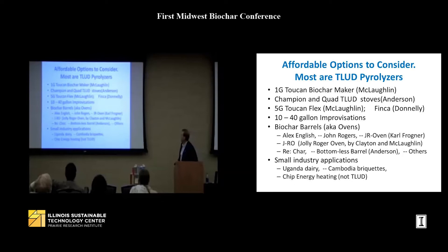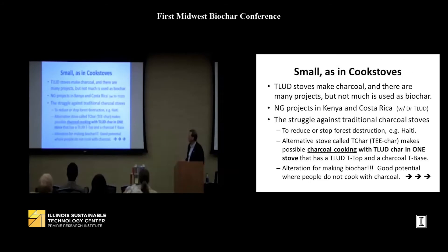The options to consider start from the smallest cook stoves up to bigger ones. TLUD stoves make biochar, and there are different projects in Kenya and Costa Rica. We struggle against traditional charcoal burning stoves because people make charcoal the traditional old way, which is very destructive to forests. One affordable biochar source: go to the hardware store and buy a bag of charcoal — but buy the one that says original wood, not Kingsford, which contains coal and other things.